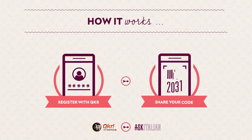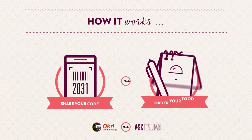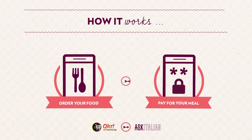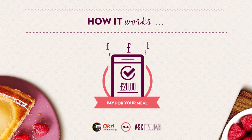As you arrive at Ask Italian, make sure to share your unique Quicker code with your waiter. When you order as usual, your food will appear in your app in real time. Finally, when you're ready to pay, all you have to do is tap away. No more waiting for the bill — it's all sorted.